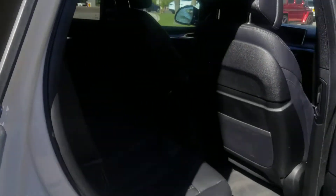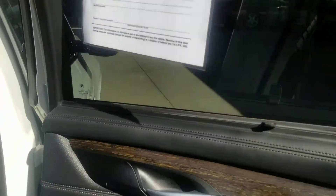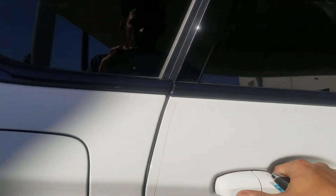Going to the back, you've got your manual shades, your rear controls, and Harman Kardon sound — I forgot to mention that. There's also a panoramic roof. Your rear AC controls and all the buttons look good, as well as your heated seats.